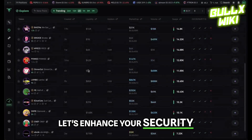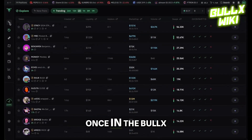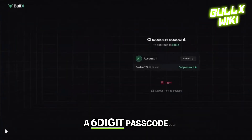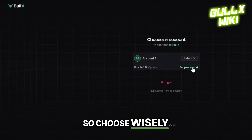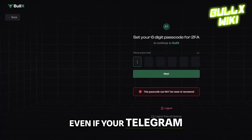Next up, let's enhance your security with two-factor authentication, or 2FA. This is crucial for protecting your account. Once in the Bulex Neo interface, head to account settings at the bottom left, find the 'enable 2FA' section, and set up a six-digit passcode. Remember, this passcode can't be reset, so choose wisely. By enabling 2FA, you're adding an essential layer of security, keeping your account safe even if your Telegram is compromised.